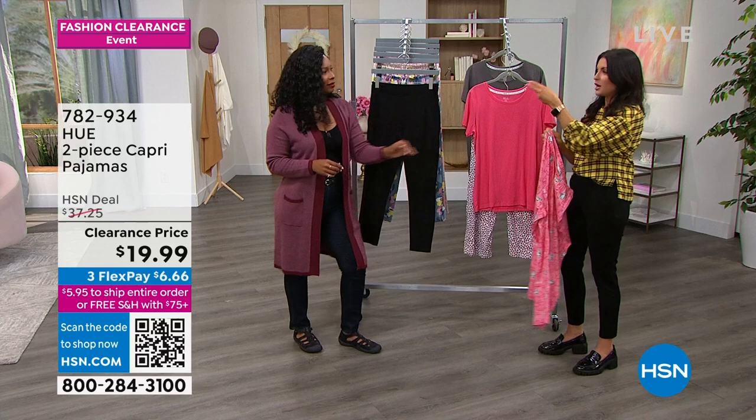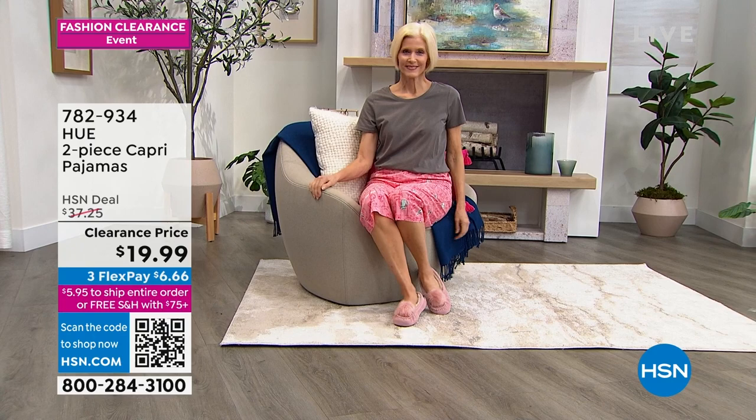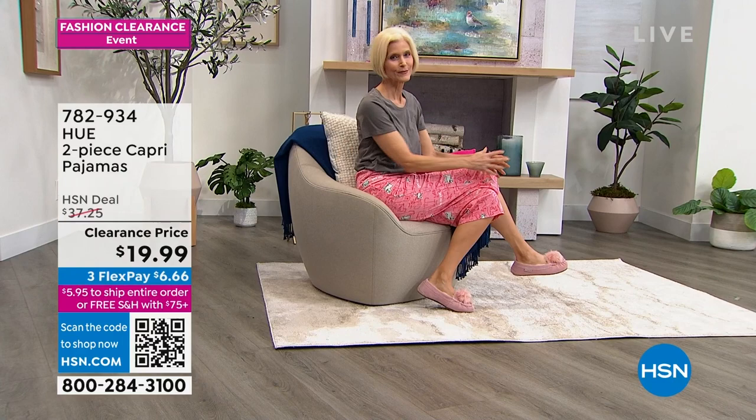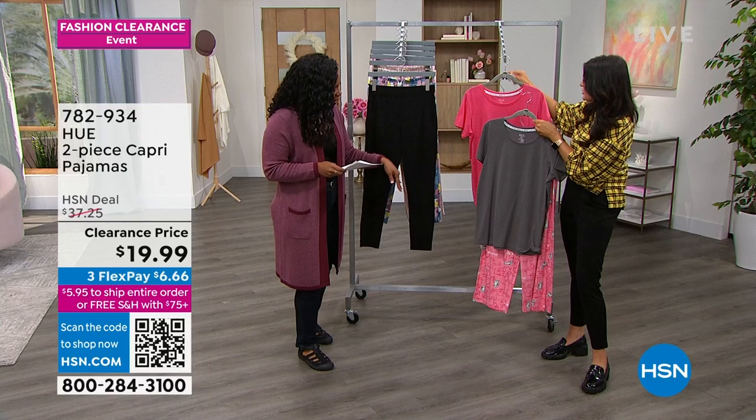You're getting both pieces for under $20 — down from over $37 here at HSN. You can mix and match if you get both sets. Sizes small to 3X. These would make a great graduation gift for someone heading to the dorms — machine wash, tumble dry, foolproof care. Also a great Mother's Day gift — every mother and grandmother would love this.